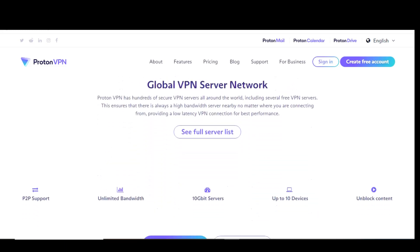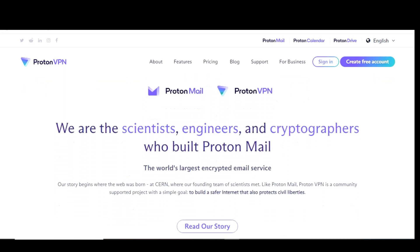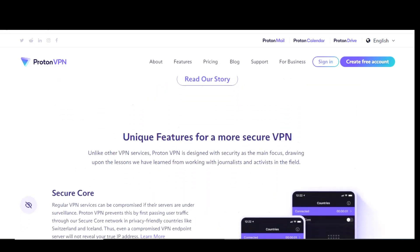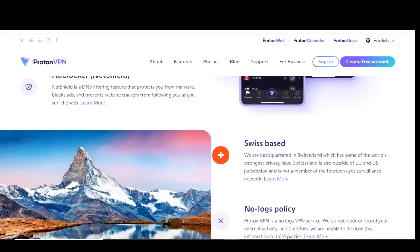Now for the cons. While they do give you access to 108 servers, those servers are only located in three countries: the United States, Netherlands, and Japan. There is a one-device connection limit and there is no peer-to-peer support. However, the positives of unlimited data with no time or speed limits surely do outweigh the negatives.